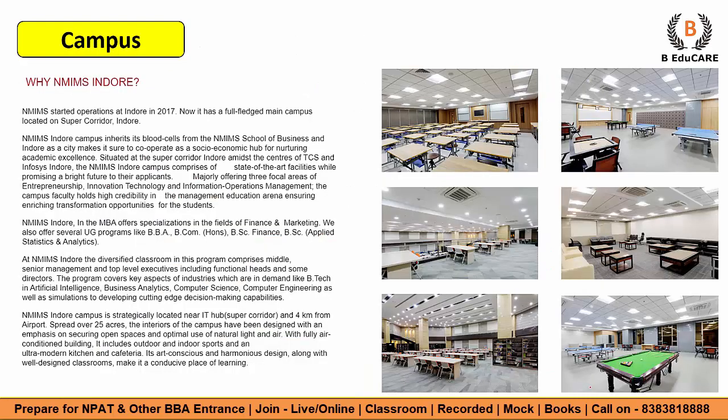Now let's talk about the campus and facilities — why you should target NMIMS Indore. NMIMS started operations at Indore in 2017 and now has a full-fledged main campus located on Super Corridor Indore. The campus is situated amidst the centers of TCS and Infosys, so you won't need to go far for internships. The location is quite amazing.